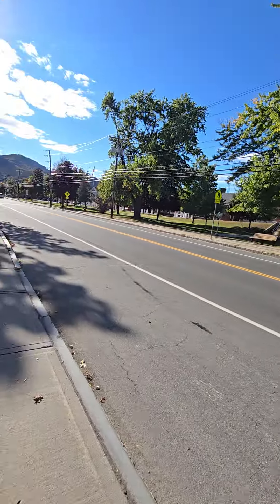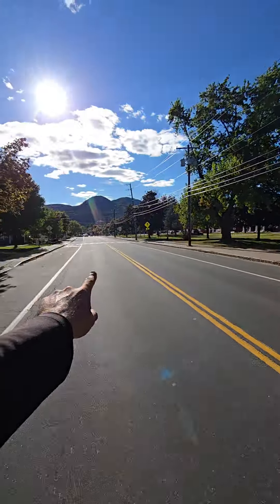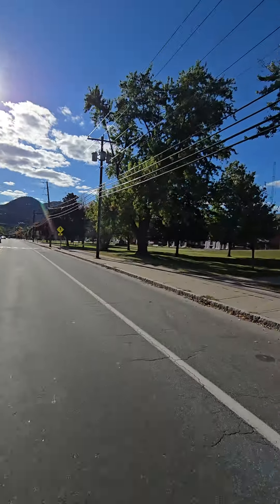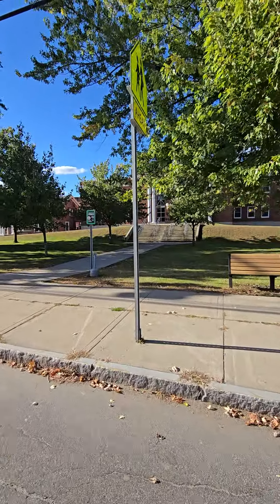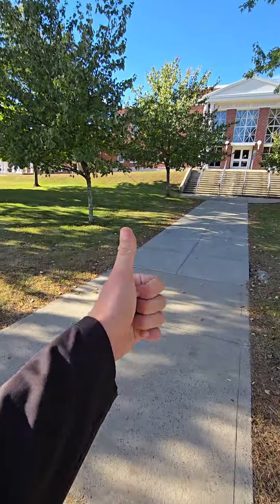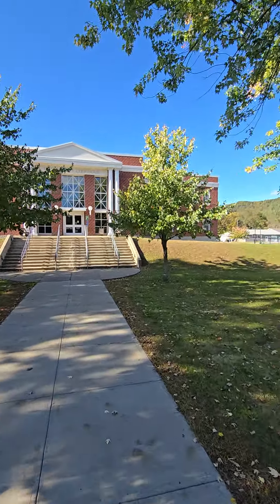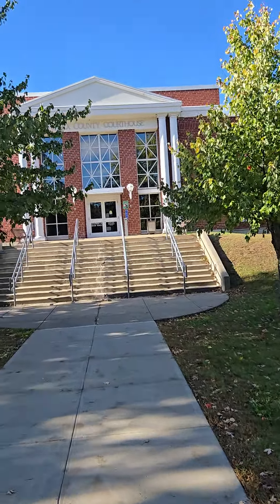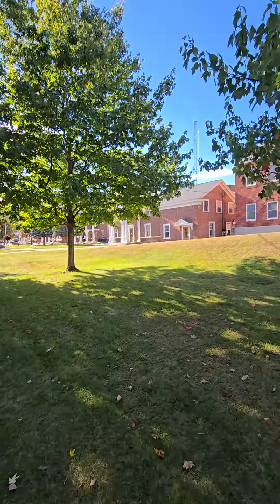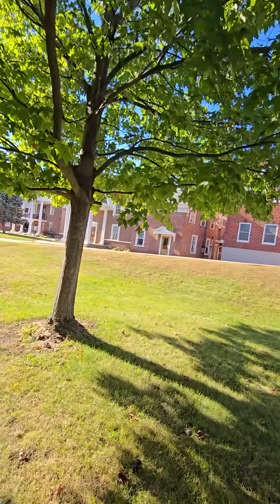I recorded this earlier but I'll get a view of it in a second. You can see all the mountain views back there — look at that. The sun's gotten a bit blurry right now but you'll get a better view once I get a little closer. Guys, don't forget if you enjoy these videos go ahead and drop that big ol' thumbs up to help keep pushing these videos out to more people.